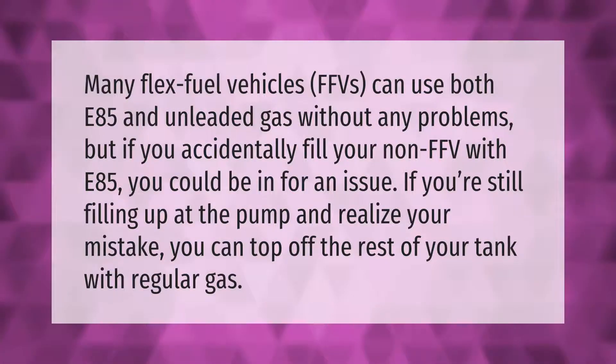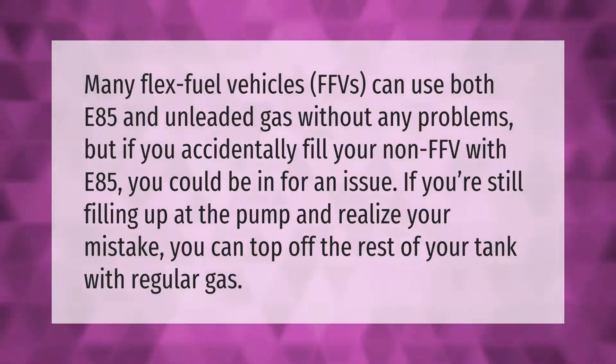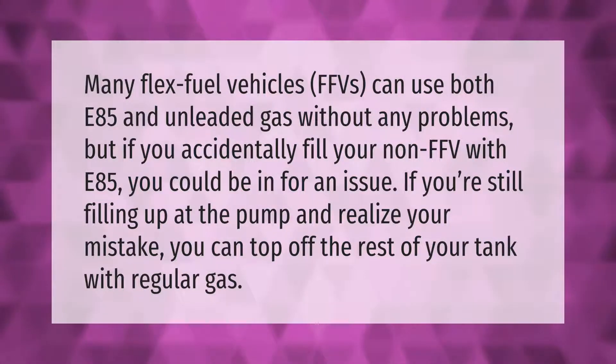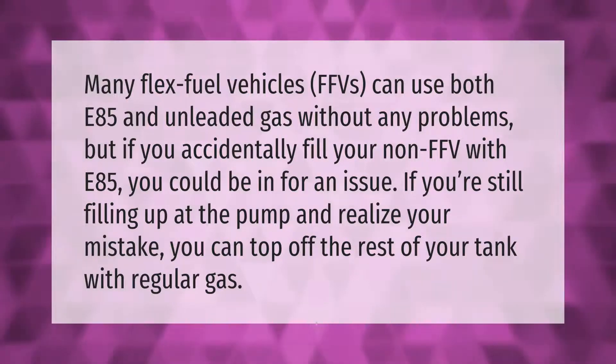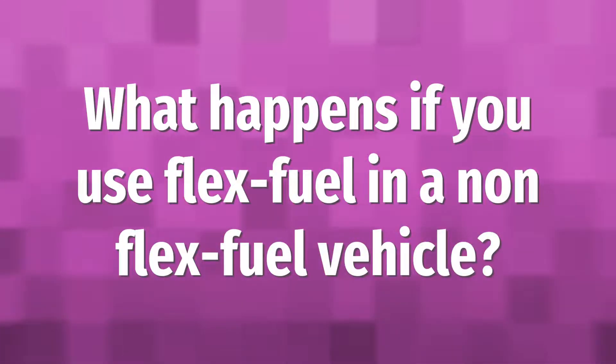Many flex fuel vehicles (FFVs) can use both E85 and unleaded gas without any problems. But if you accidentally fill your non-FFV with E85, you could be in for an issue. If you're still filling up at the pump and realize your mistake, you can top off the rest of your tank with regular gas.